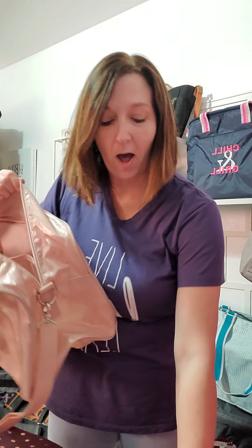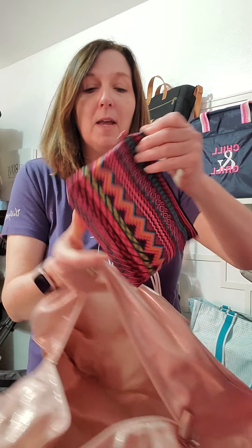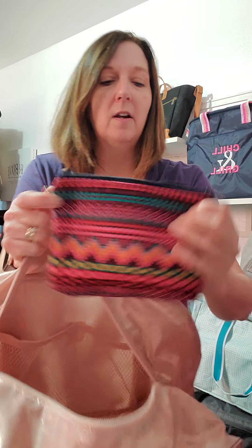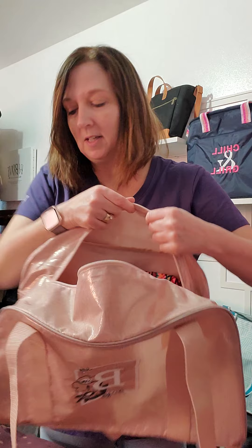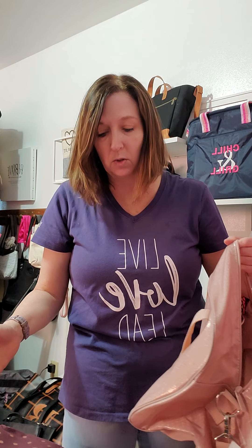I just want to show you how much you can actually fit in this thing. I have taken a mini zipper pouch that has my makeup in it — I put my makeup in here — and that fits just right into one of these mesh pockets. It fits perfectly inside the mesh pocket, as you can see.